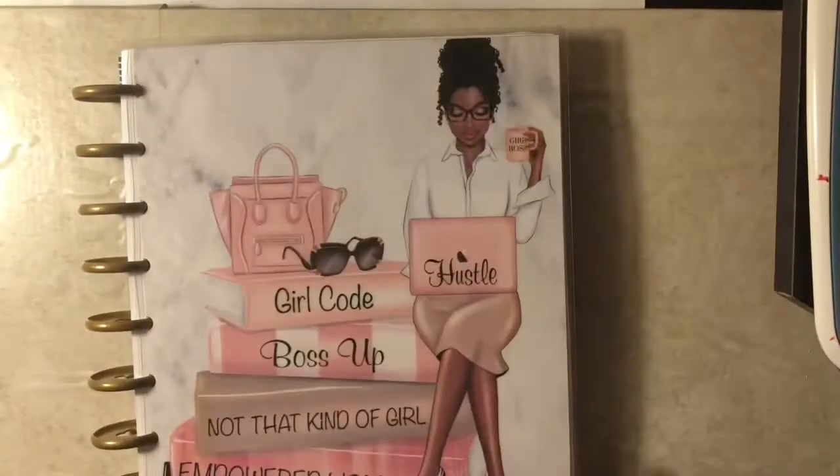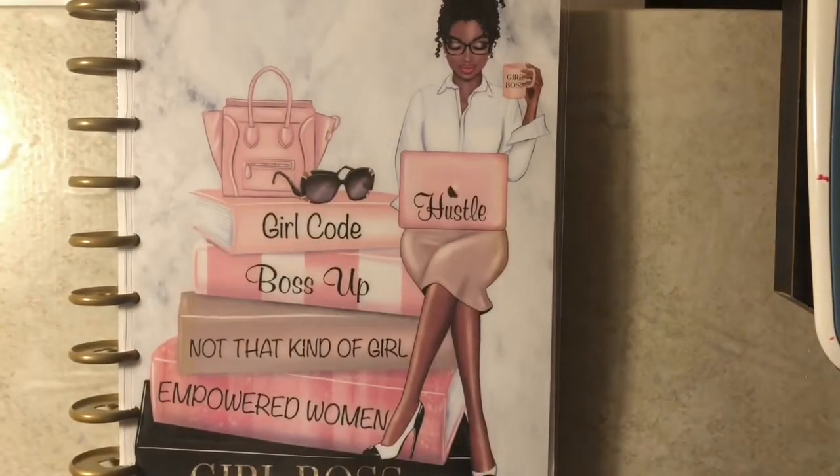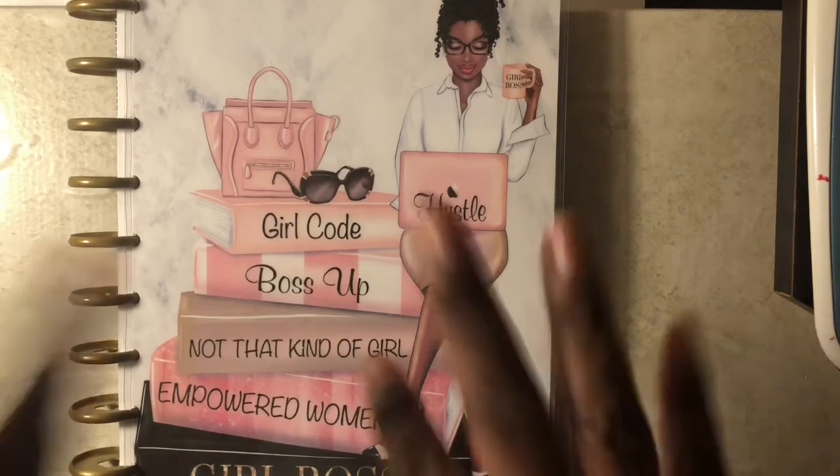That is how I use my planner for budgeting and memory planning. That is all for this video — thank you so much for watching. Please be sure to like, comment, and subscribe, and I will see you all next time. Bye!